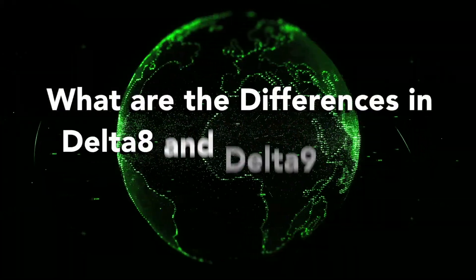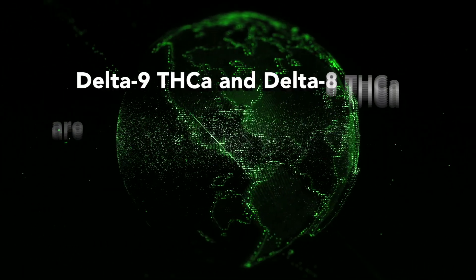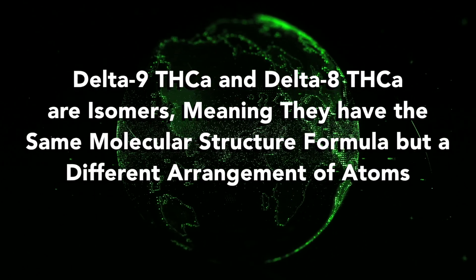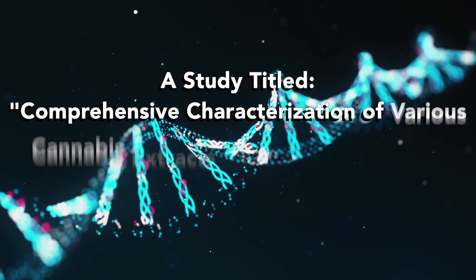Now let's talk about the difference between Delta 8 and Delta 9 THCA, because there are a lot of companies out there selling it. Delta 9 THCA and Delta 8 THCA are both isomers of each other, meaning they have the same molecular formula but a different arrangement of atoms.